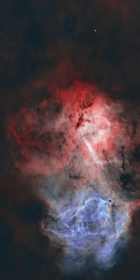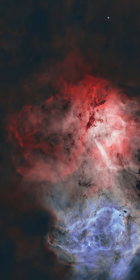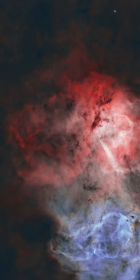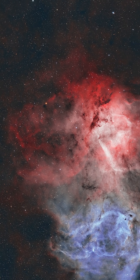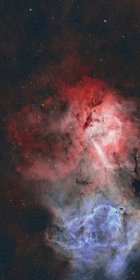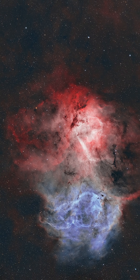Now we're switching to the HOO palette. This time we're letting that superabundant hydrogen gas really steal the show by mapping it to a deep, dramatic red. The oxygen data is assigned to both blue and green, creating that cool, light blue glow you see fading in. Two different artistic takes on one incredible stellar nursery.